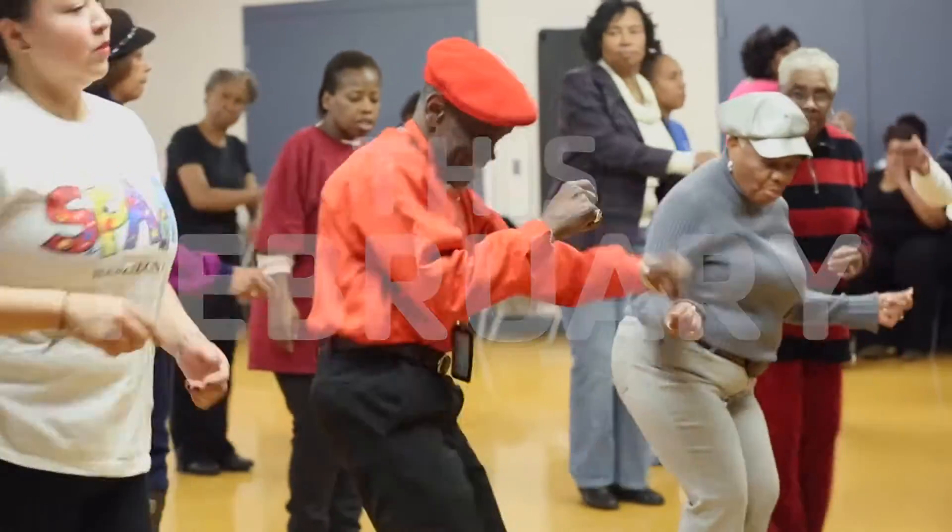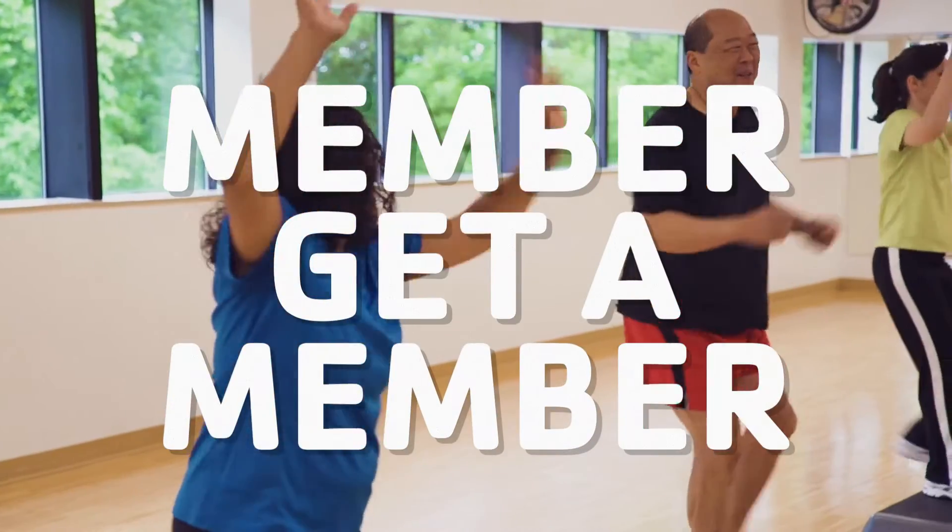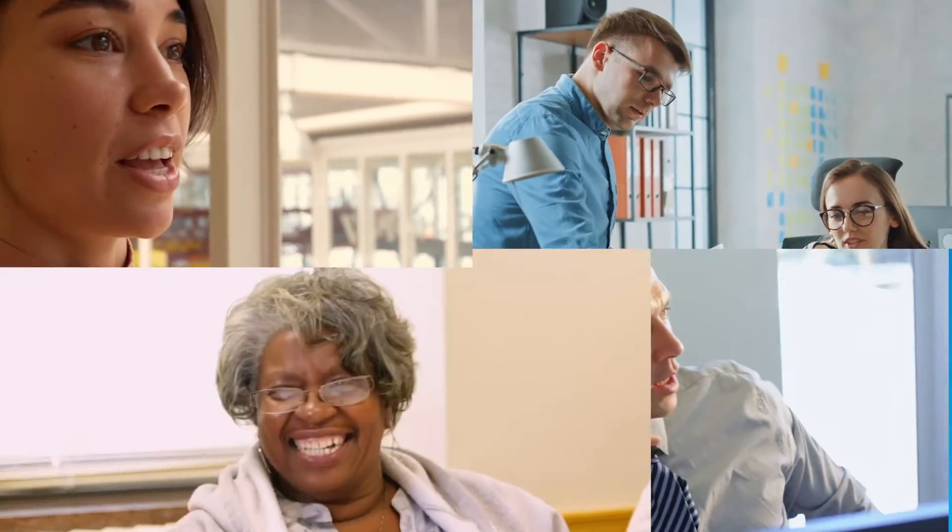This February, we are asking every member to get a member. It's member get a member! All you have to do is go to the front desk and ask for a member get a member card. Then you give them to your friends, your coworkers, your mom,